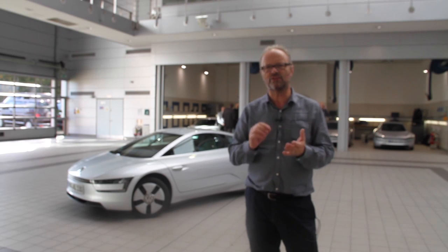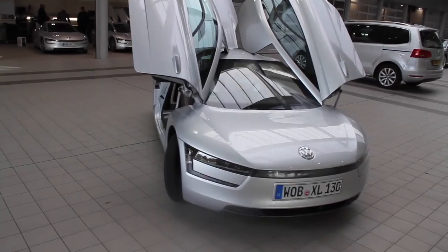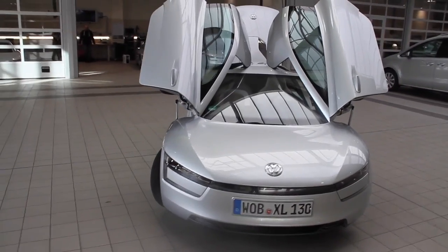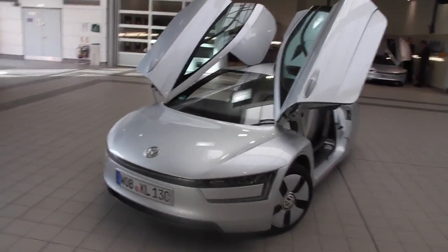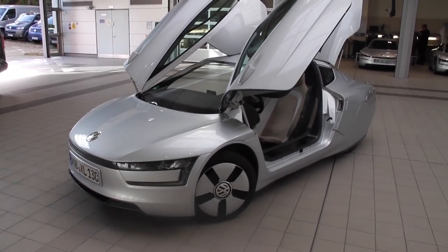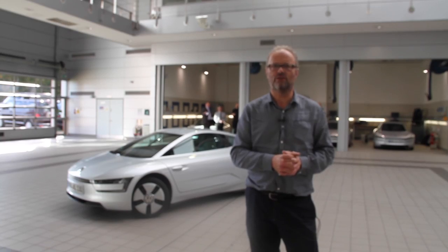They've done everything they can to make it as light as possible. This is a diesel hybrid with an 830cc two-cylinder diesel engine that occasionally fires up to give you some extra power. It's an amazing piece of technology — real, proper, ground-breaking stuff.